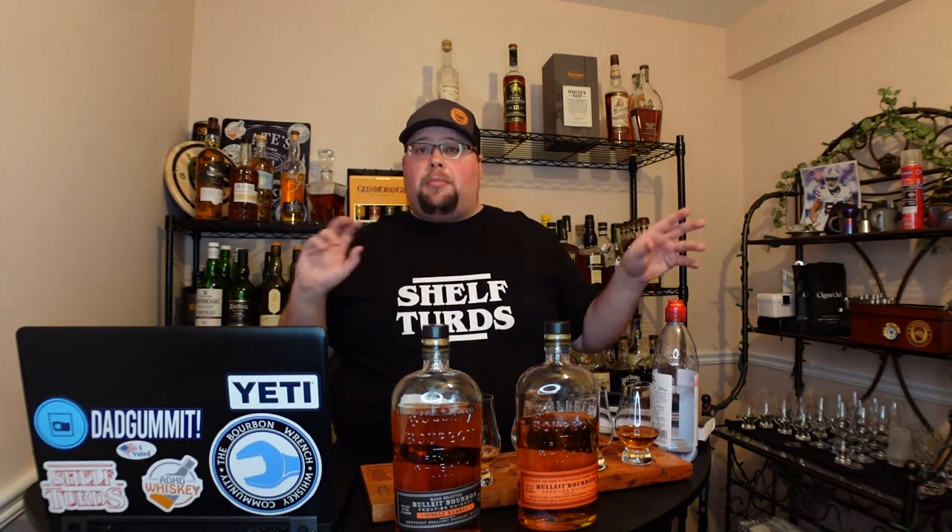I'll be honest — up until I shot the last video, the Orphan Barrel Copper Tongue, I was skeptical whenever people said things like 'it just needs to open up.' But that bottle opened up and I didn't mind it, and the same thing has happened with this single barrel. So now I'm getting what you're putting down — it does need to breathe a little bit. That's why we do this: we try it once, we give it another shot if we don't like it. We don't write it off completely because of one bad experience.